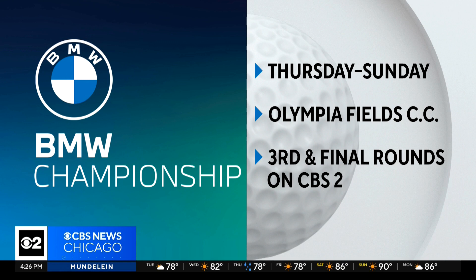The BMW Championship runs Thursday through Sunday. You can watch the final rounds this weekend right here on CBS 2. It's the first time the tournament will be held there since 2020, when no spectators were allowed. Olympia Fields is expecting over 100,000 fans.